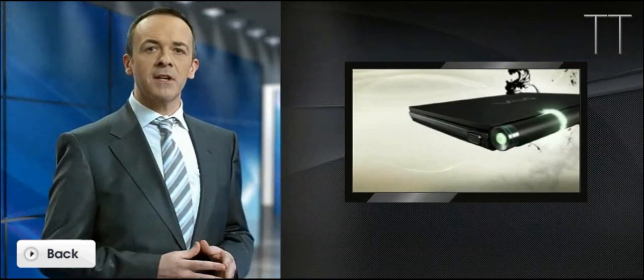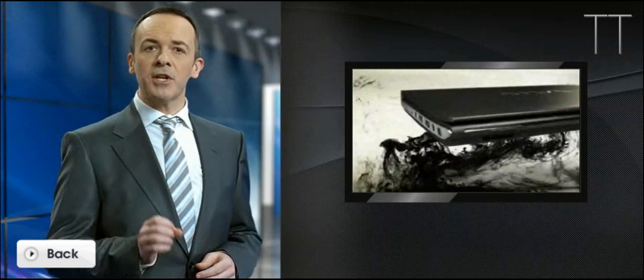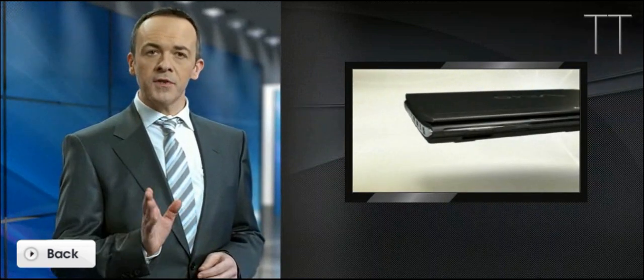This light and stylish notebook also maximizes efficiency with a variety of power-saving features, such as automatic adjustment of LCD brightness to your environment, and intelligent quick charge to ensure the lowest possible charging times.